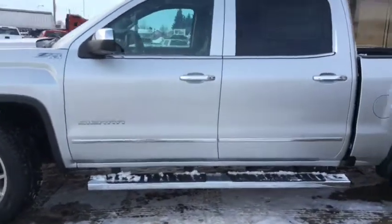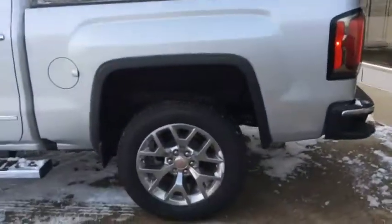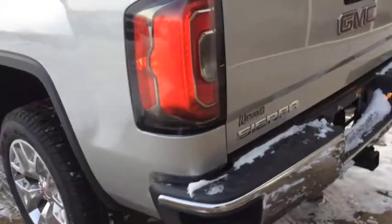You also get remote vehicle start, rear bumper corner steps for easy in and out of the box of the truck, and a locking easy lift and lower tailgate.